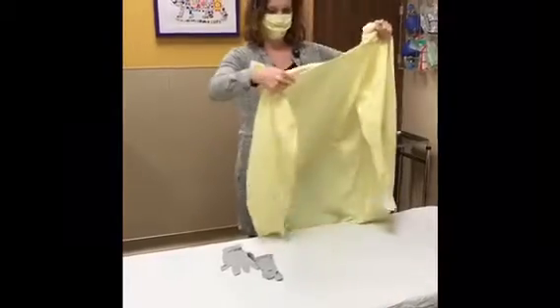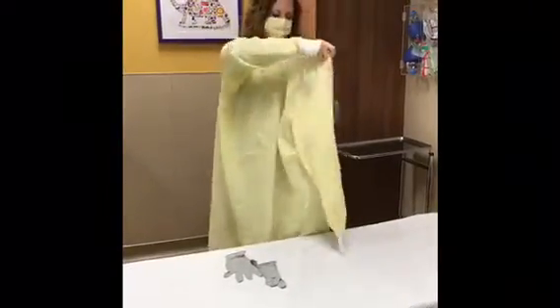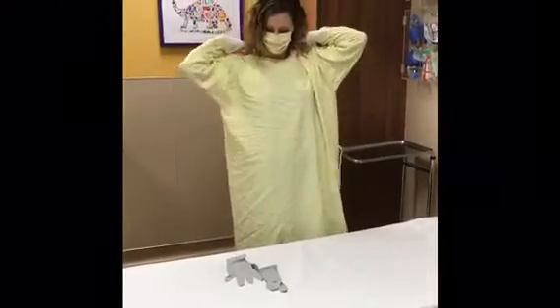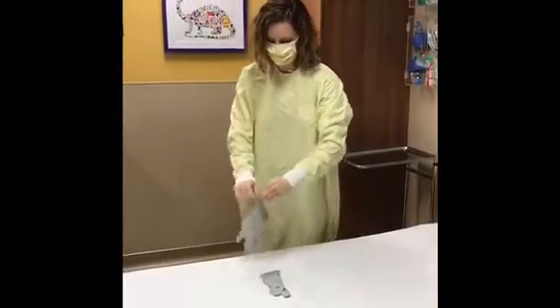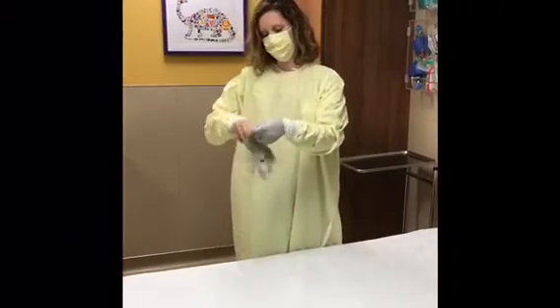You may also see people wearing gowns and gloves. A gown covers up the health care worker's clothing so that it stays germ-free and allows doctors and nurses to take care of many different patients. Gloves cover our hands and keep germs from getting on our hands from the things we touch.